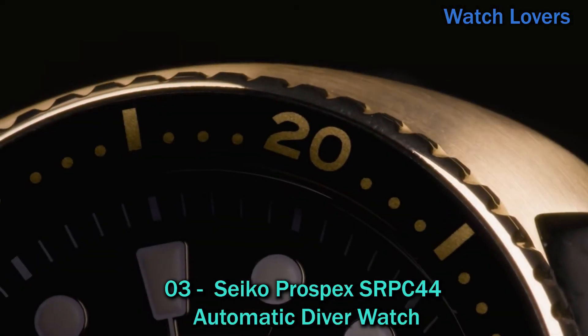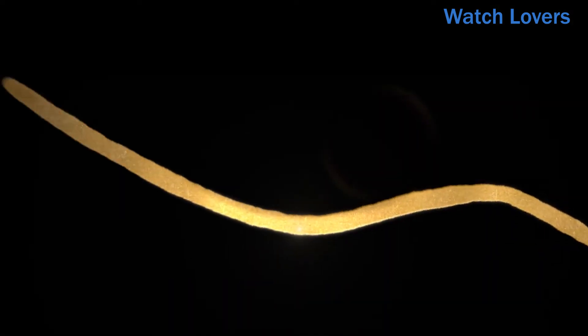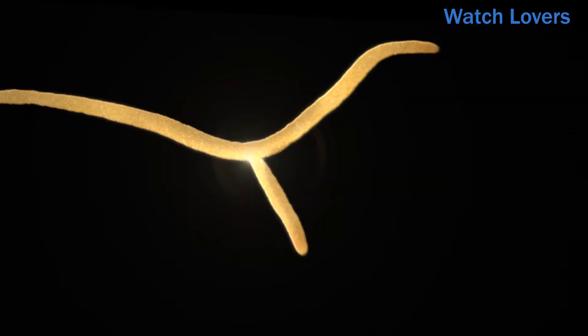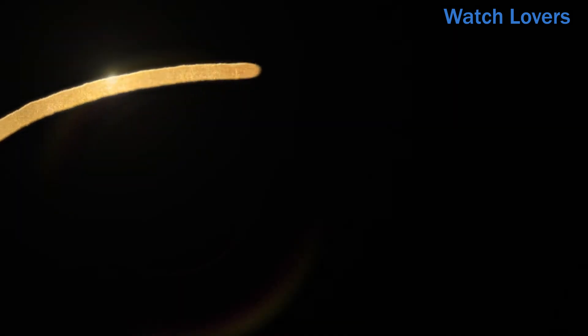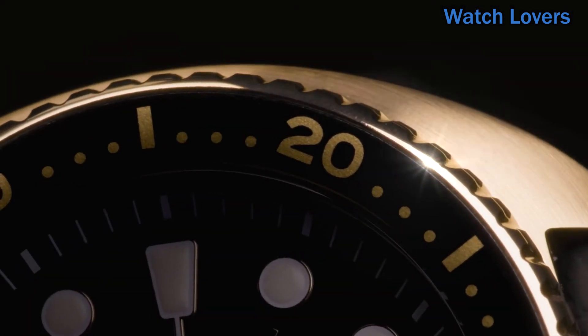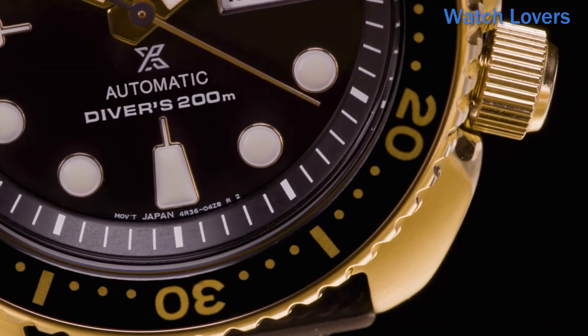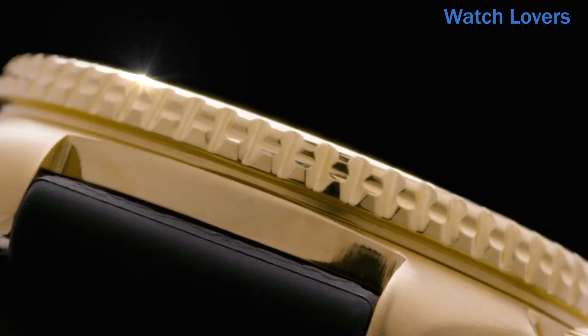Number 3: Seiko Prospex SRPC44 Automatic Diver Watch. This highly functional diver features a gold-finished stainless steel case and black silicone accordion-style strap, with a black and gold one-way rotating bezel. The black dial displays a day-date calendar with lumi-bright hands and markers. Automatic movement allows self-winding capabilities with 21,600 vibrations per hour, a power reserve of approximately 41 hours, and 24 jewels. Diver's 200M water-resistant.